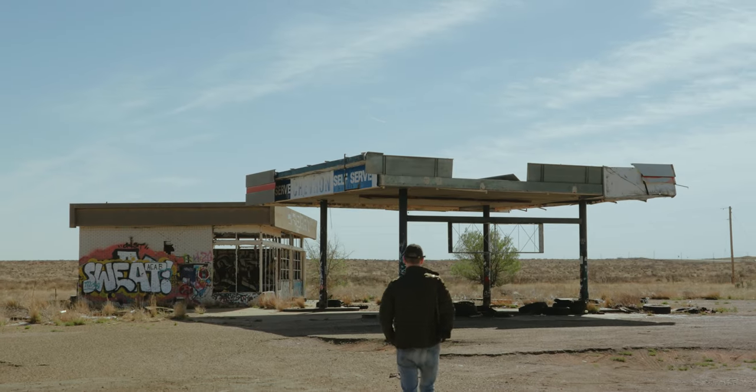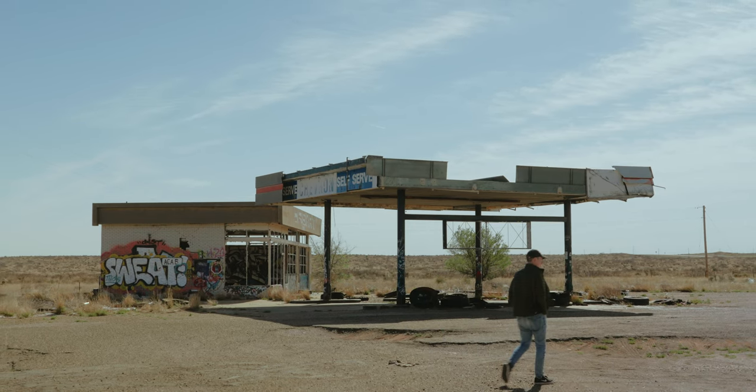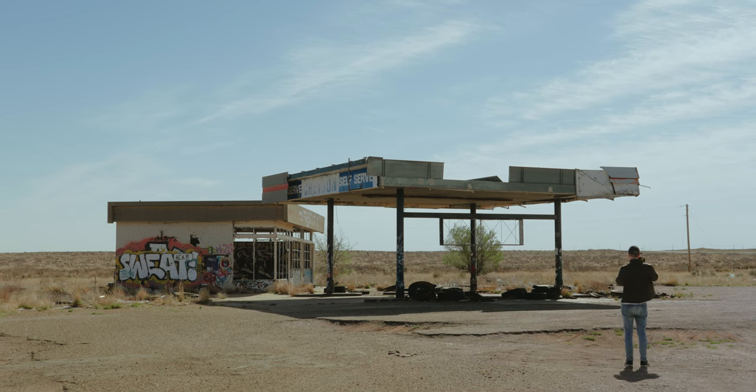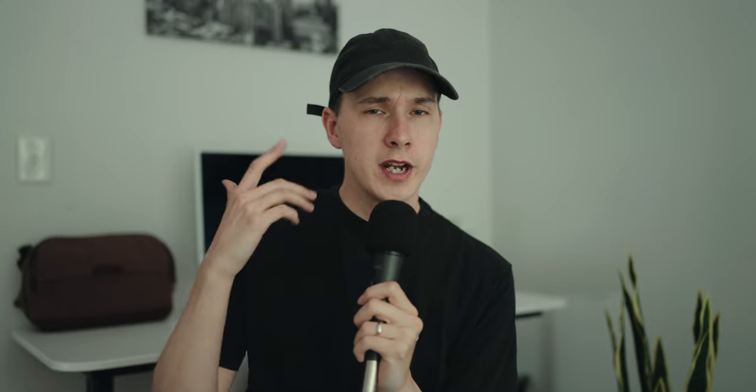One of the most unpredictable but exciting things about photography is that whenever you leave your house, whether you're walking or driving, you never know what kind of photos you're going to have when you return home. You can have a rough idea, but things never go exactly according to plan and you never know what surprises you will run into.